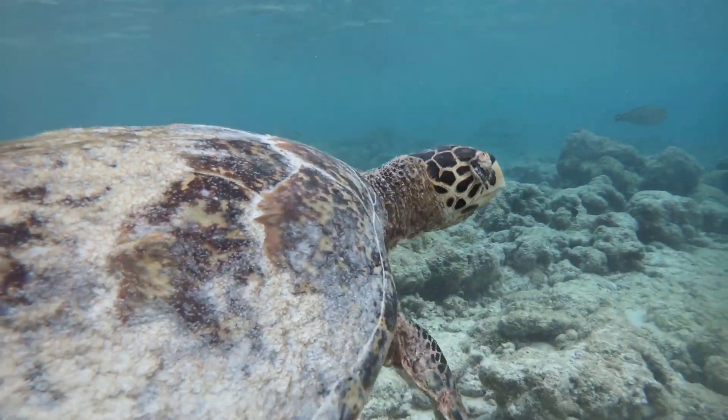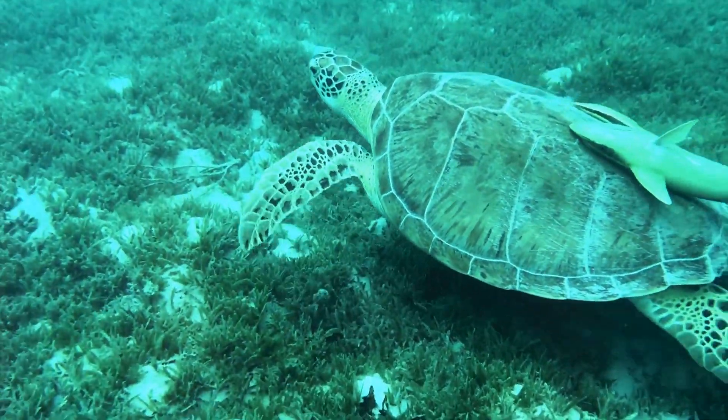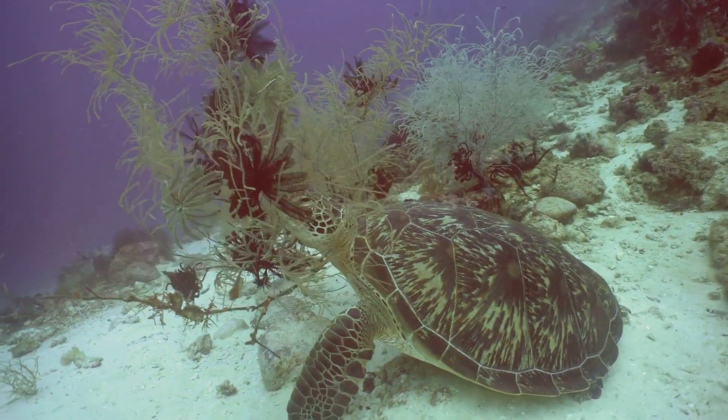Whether you're a history buff, a nature enthusiast, or simply seeking a sun-soaked escape, Zakynthos has something for everyone. Embark with us on a journey to discover the top ten things to do in this magnificent island.